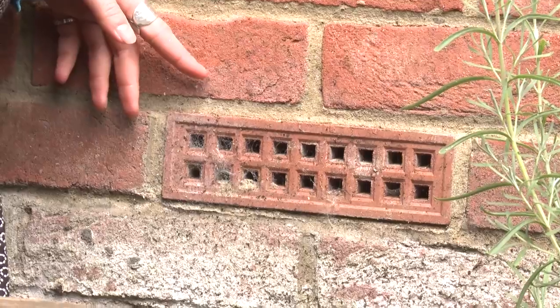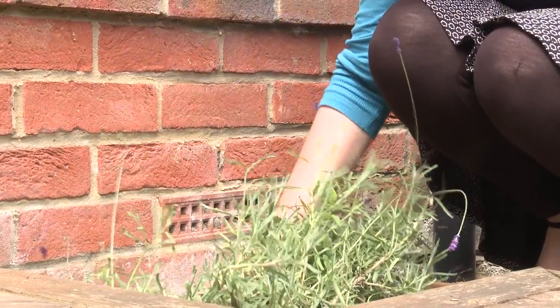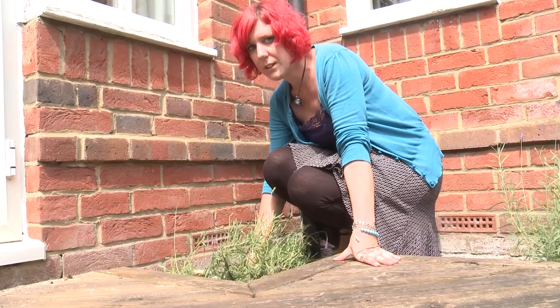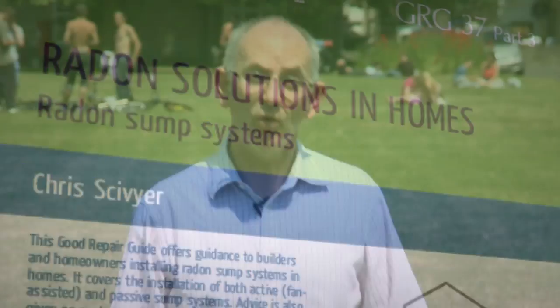There are other techniques. For some homes, fitting air vents at or near ground level can help. For others, it can simply be a case of clearing existing air bricks or replacing them in the outside walls. If you're good at DIY or if you already have a builder, you can get free step-by-step advice online and download leaflets from the UK Radon website. Your local council might also have a list of radon contractors, or you can search online for radon contractors.